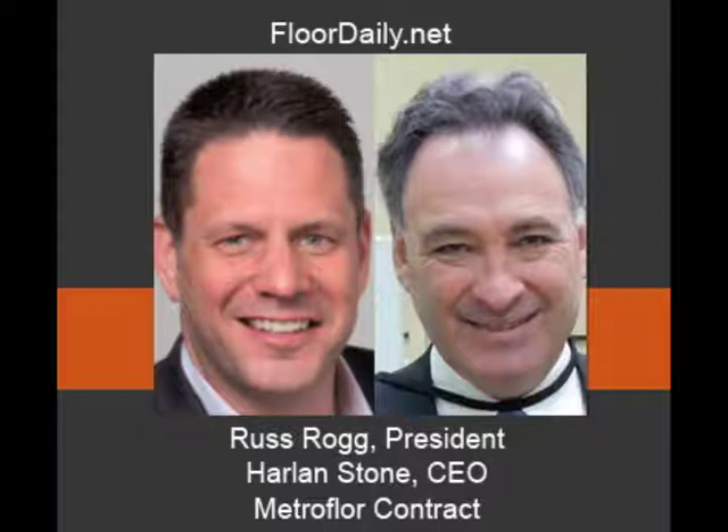And Harlan, this is a family-owned company, and you're one of the family members, right? I am, and my entire career — 33 years of it — I've been working in this organization.